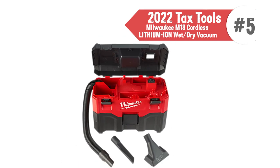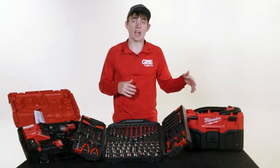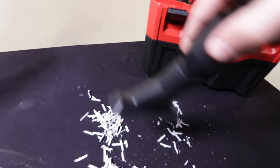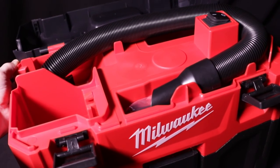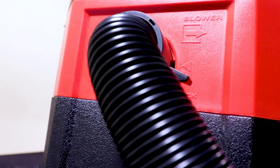Our fifth tax time tool of 2022 is for the person ready to get started on their spring cleaning. The Milwaukee Wet/Dry Vacuum offers continuous runtime and high air power suction to clean up dust, debris, and water from the messiest of jobs. The stackable toolbox design, onboard hose and accessory storage offer excellent portability and convenience, and a built-in blower port allows the vacuum to double as a blower.